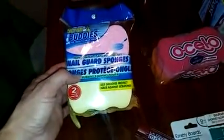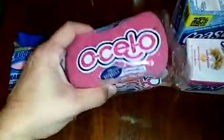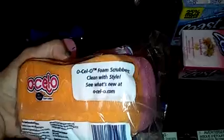From Scrub Buddies, these are non-scratch nail guard sponges. I'm going to use these for the dishes or for pots. And I'm going to try this from Ocello — sponges, foam scrubbers.